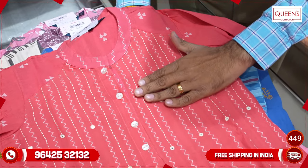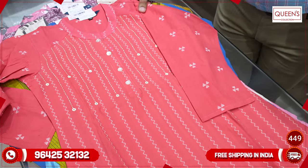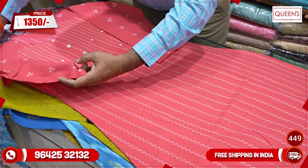It has a very different design with a body pattern, 3/4 sleeves, and an A-line cut type. It has a different variety with a very different get-up in the 1350 range — very exclusive variety.